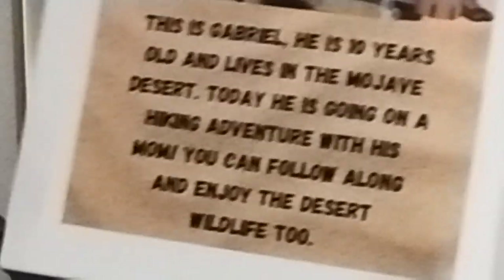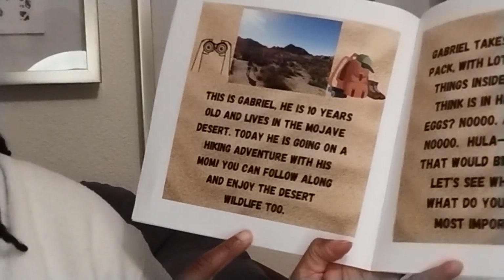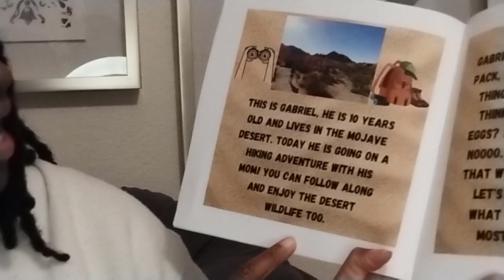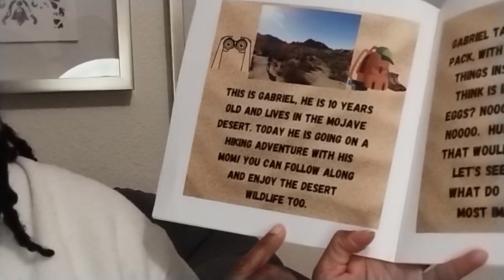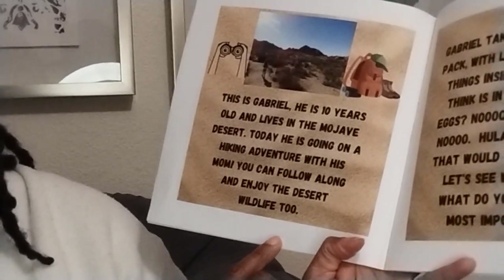Oh, look at this. This is Gabriel. He is 10 years old and lives in the Mojave Desert. Today, he is going on a hiking adventure with his mom. You can follow along and enjoy the desert wildlife too.